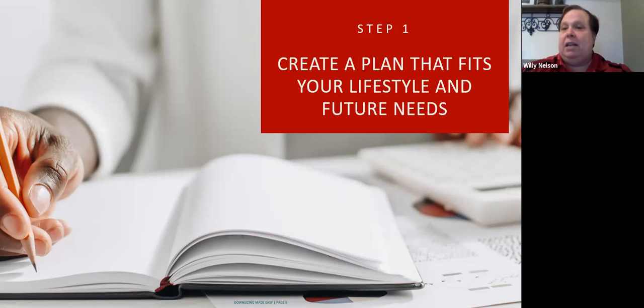Step one is really the most critical part of the downsizing process. The decision — where you're going to move, when you're going to move, and how your lifestyle will look — is made by you, not someone else. The best time to make these decisions is when you have more choices rather than fewer. When a family member, doctor, or well-meaning advisor makes the decision for someone to move, it is not typically well received. Step one is creating the plan: being actively engaged in the research, interviewing, and decision-making process.